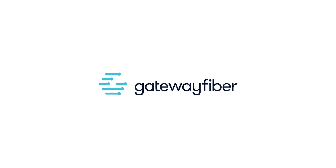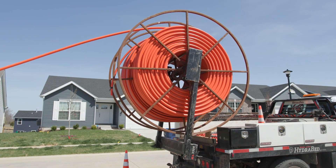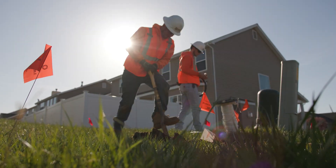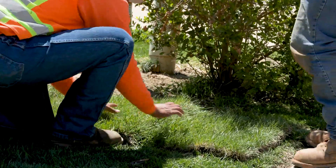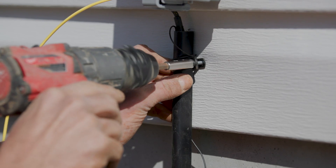At Gateway Fiber, our mission is to positively impact the communities we serve through a better internet. Along the way, we ensure a safe installation process by following strict safety protocols backed by third-party audits. And when we're done, we do our best to return your property to its original condition. Let's look at how Gateway Fiber's 100% fiber-optic internet gets to your home.